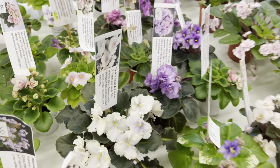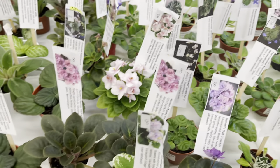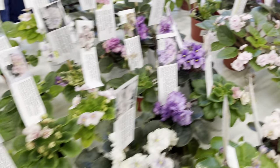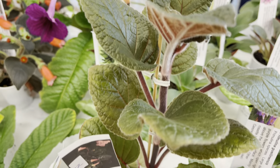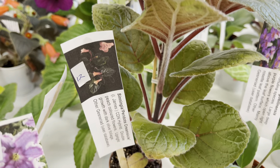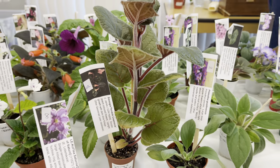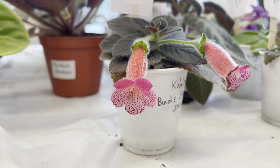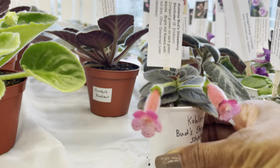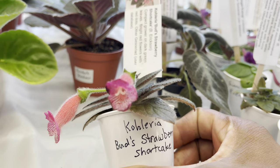Plant friends, look at all these amazing plants — just beautiful. Check out this beauty; it was only $12. The name on this one is Sinningia Peridot's Creamsicle. And check out this little gem — isn't it beautiful? The name on this one is Koleria Bud's Strawberry Shortcake, and it was only $8.